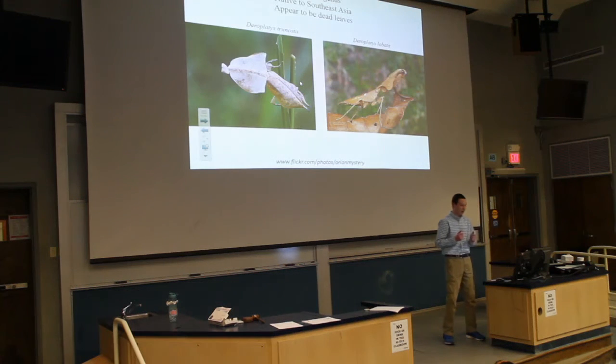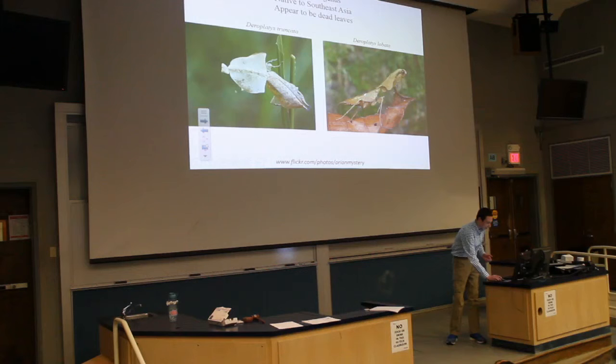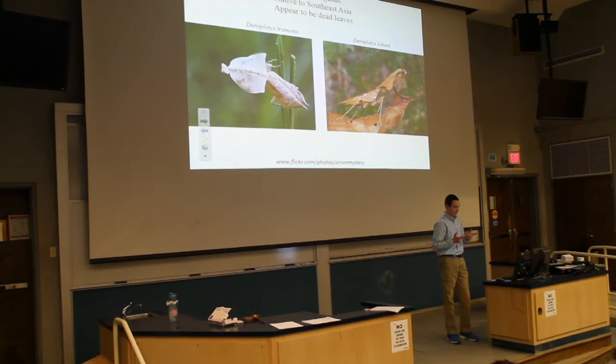Here are some other species from Southeast Asia. There's Deroplatys truncata, which is one of the largest dead-leaf mantids in the world. Then here's Deroplatys lobata, a similar species of that genus. They both resemble dead leaves. When you touch them, they either display their wings — and underneath the hindwings and forewings they have brilliant colors as opposed to the dark brown and gray camouflage — or they will feign death and disappear in the understory to evade a predator.